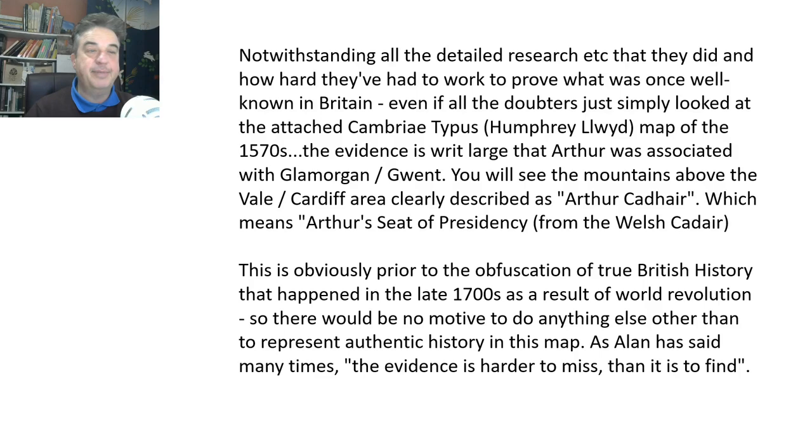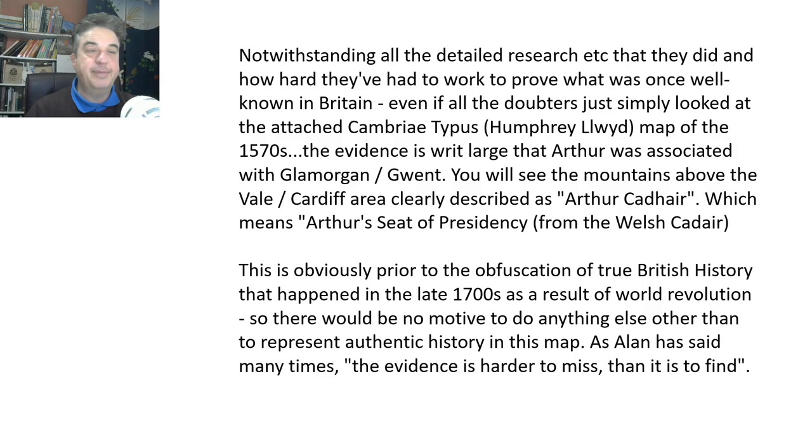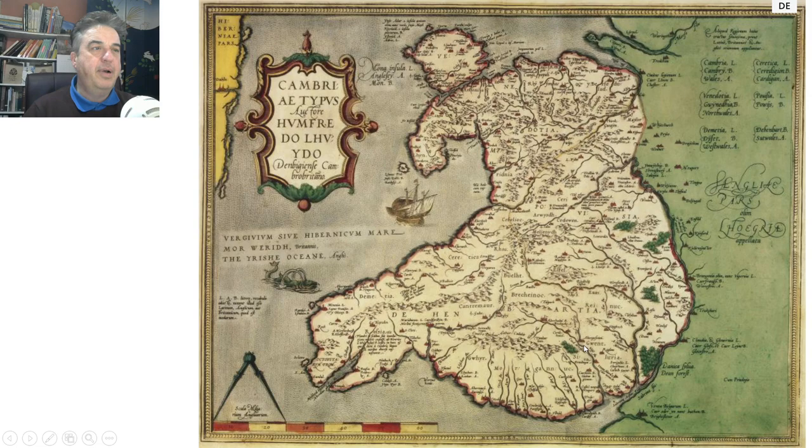As Alan has said many times, the evidence is harder to hide than it is to find. So here we go — we'll zoom in in a second. There's Wales, a little bit fat on this version; the surveying is not completely precise, but it's a brilliant map that tells you a lot of interesting things. Zooming into the area in question — Glamorgan, Gwent — and the first thing we see: Arthur. There it is — 'Arthur Kadahir.' So that's Arthur's presidency, Arthur's domain, or his base there. It's a fascinating map.